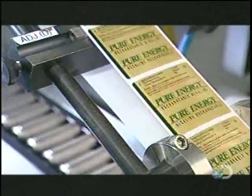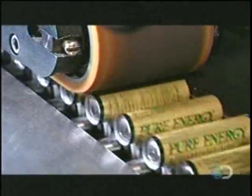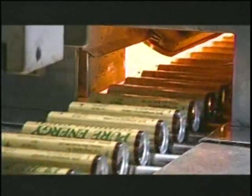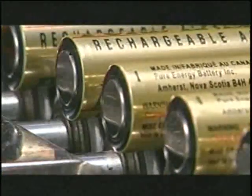The labeling machine uses light sensors to time the labeling of each battery casing. The plastic label lists technical information and adds additional insulation. Then three seconds in an oven at 388 degrees Fahrenheit shrinks the labels to a tight fit.